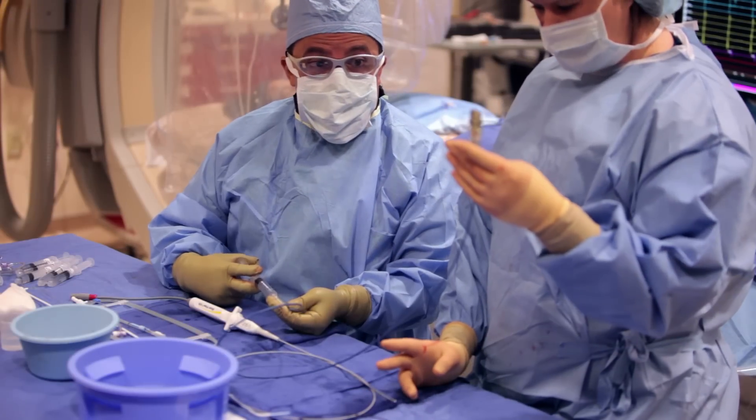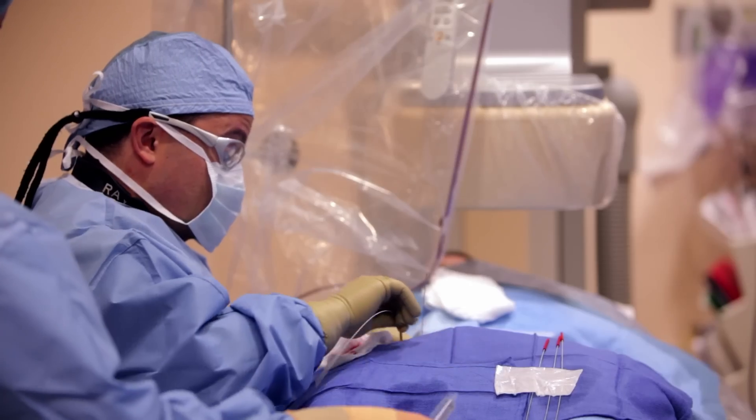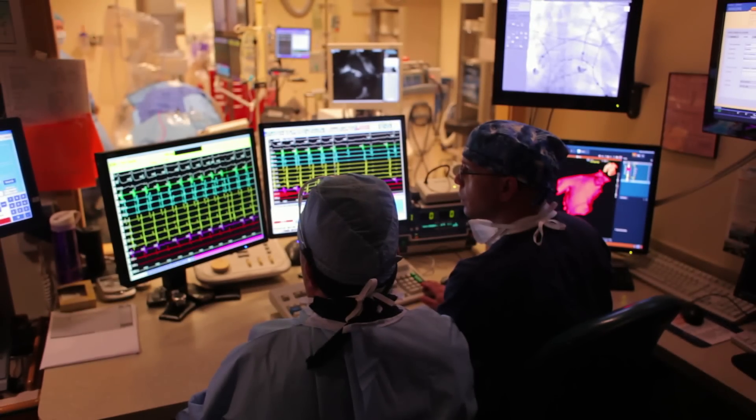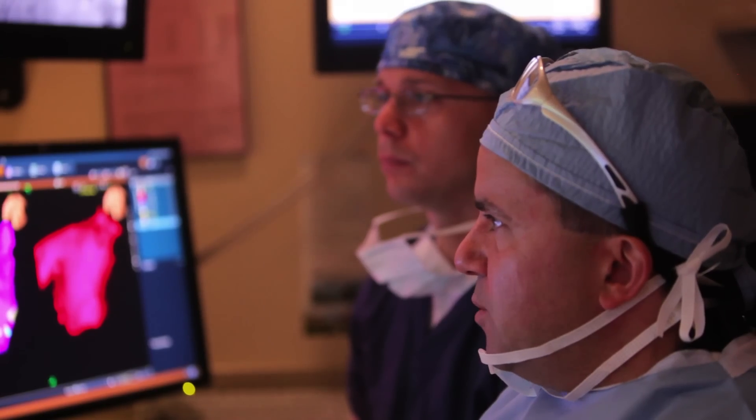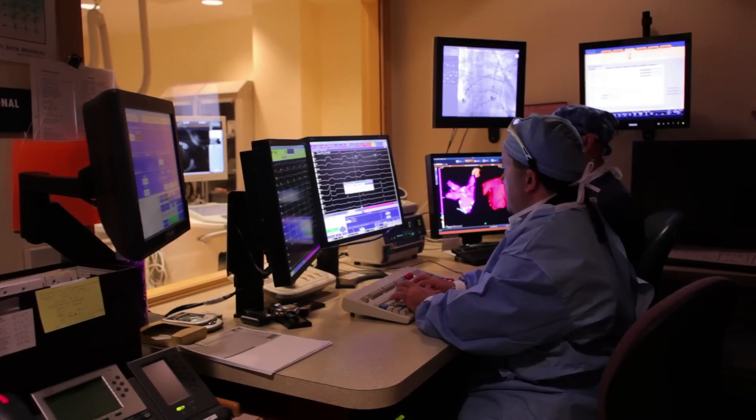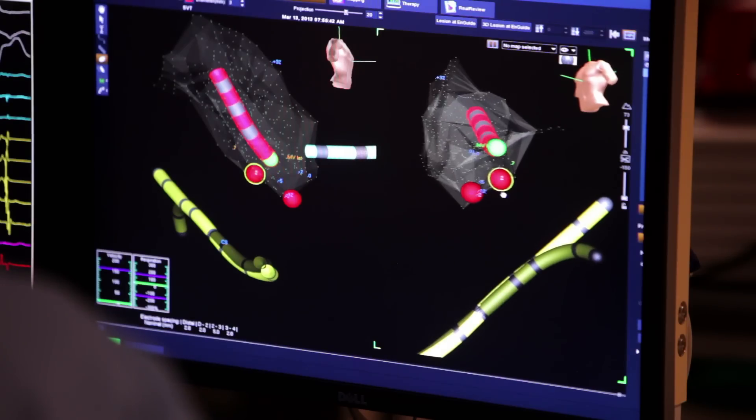Once you are comfortable and sedated, we'll then place catheters through special IVs into the heart and start the first phase of the procedure, which is the electrophysiology study. That's where we're navigating all the catheters — which have electrodes on them — into special places of the heart. We then use pacing maneuvers or adrenaline-type drugs to speed up the heart and create the abnormal heart rhythm, so we can localize exactly where the tissue is. Then the next phase, we work to ablate it.